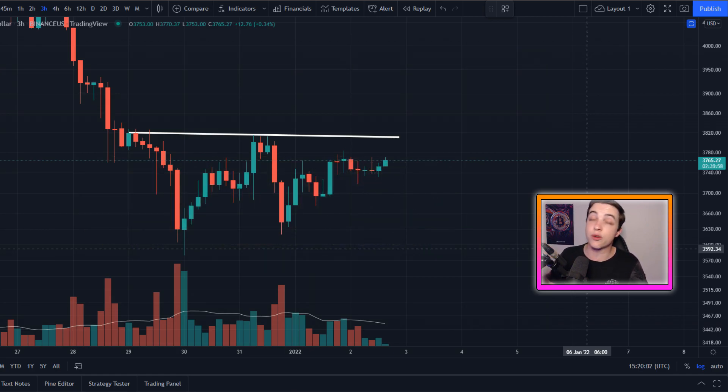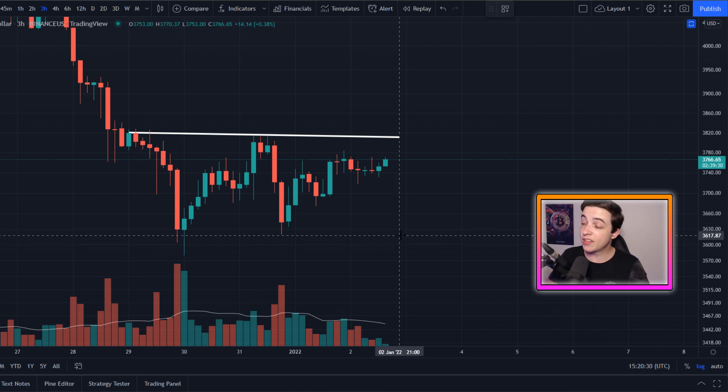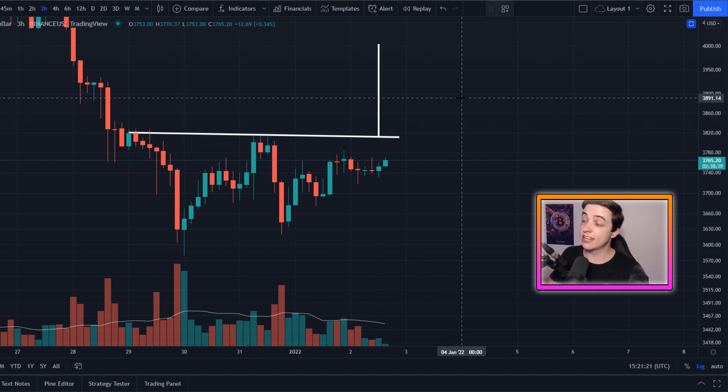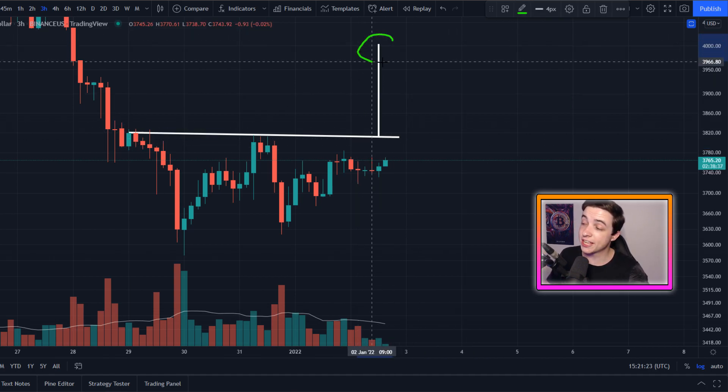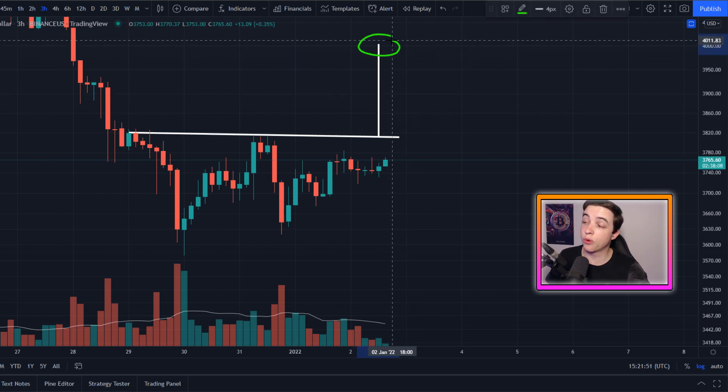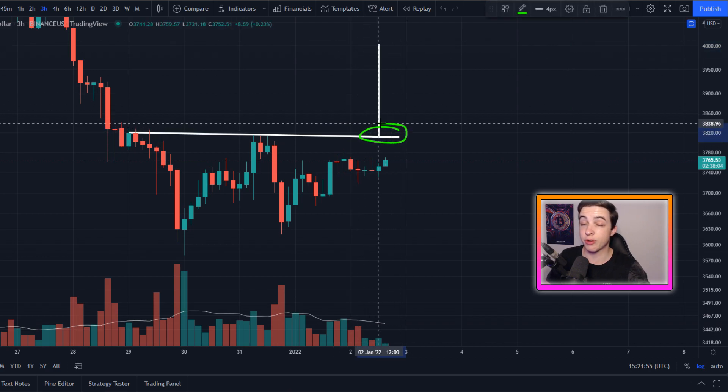Right here we're on the Ethereum to US dollar chart on the three hour time frame, and what we have here is a possible W pattern that is forming but has not been confirmed at the time of filming this video. For Ethereum to confirm this pattern, we basically need to see a break above this neckline coming in at just above 3.8k, and if we can see a confirmed break above that level, then that will give us a technical price target towards $4,000 exactly.